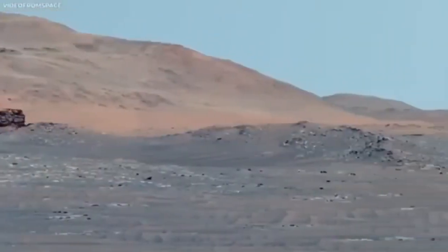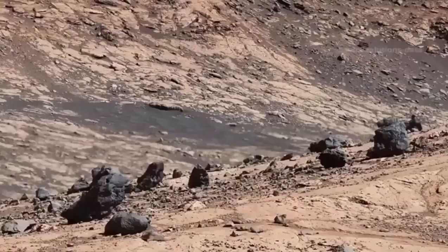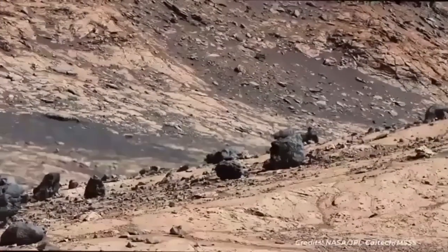The thin carbon dioxide-rich atmosphere, usually blurry in space photos, is now seen in action, revealing dust, storms, and wind patterns.